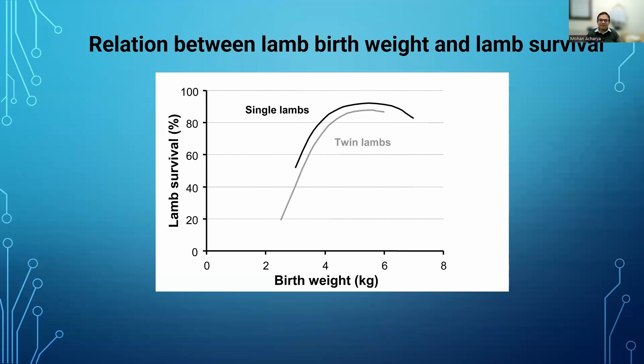The poll answer is all of the above. First: growth of the fetus increases rapidly during late pregnancy from days 120 to 150 — that is correct. Second: smaller lambs born as twins or triplets are less likely to survive — that is right. Third: lamb survival is affected by body condition score of the ewe at lambing — that is also true. So the answer is all of the above.